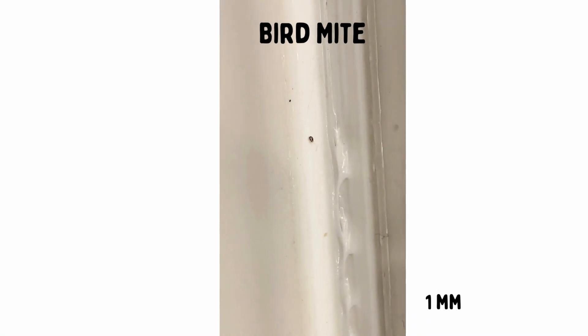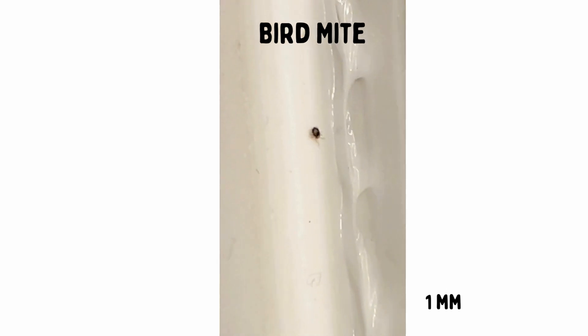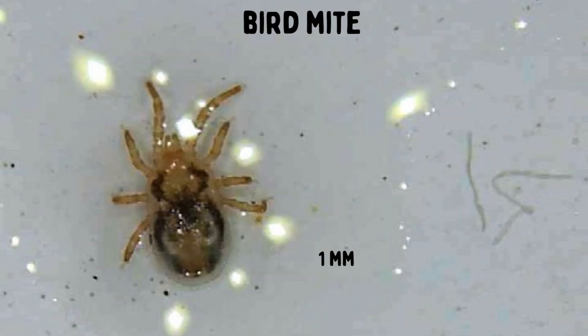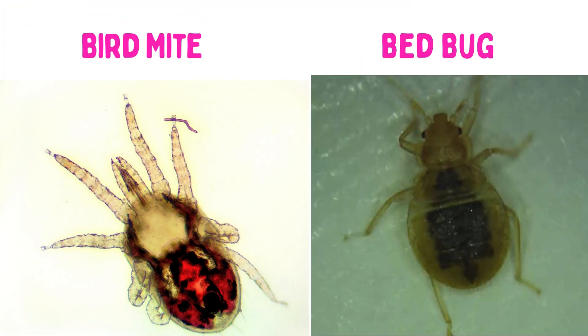Bird mites. Bird mites are tiny bugs, one millimeter in length, that you may find crawling on your mattress, electronics, or walls. This is especially true if you have a bird that's nesting near your window or within the roof of your house. Bird mites can get in and feed on you too. Although these bird mites prefer to feed on birds, they will also bite humans and other animals. They can leave itchy red welts like bedbugs, which is why sometimes they can be confused for bedbugs.